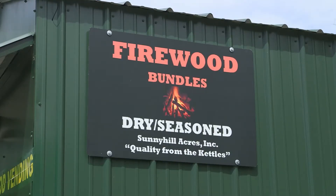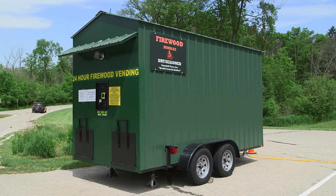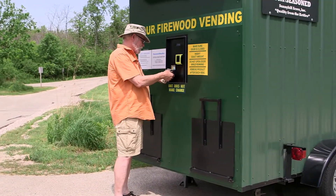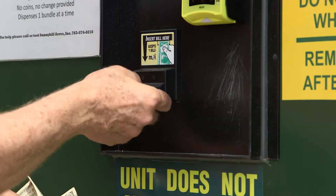Most campgrounds want you to use local firewood to avoid importing insect pests. The new self-serve firewood vending machines from Firewood Express are an easy 24-7 way to stock up on your campfire wood.